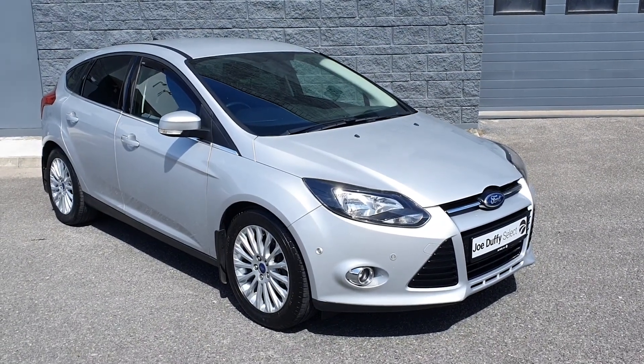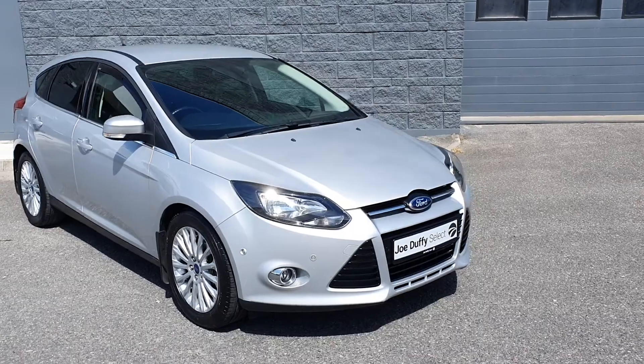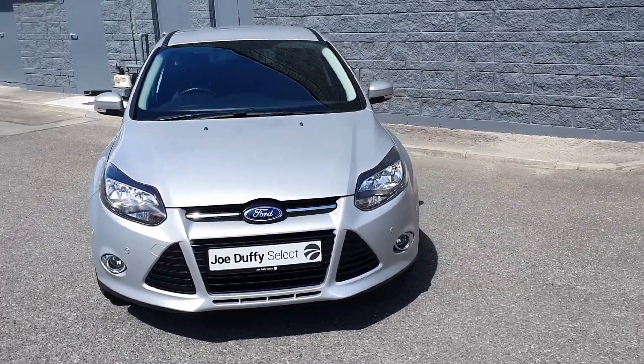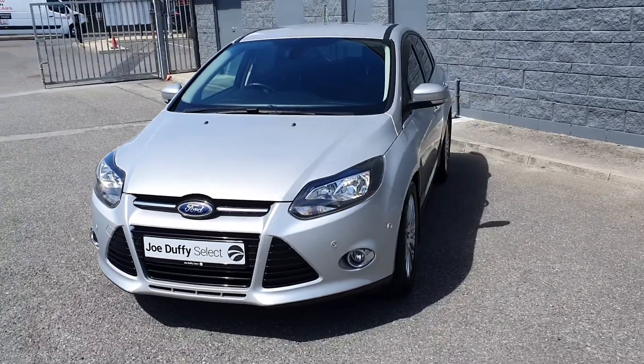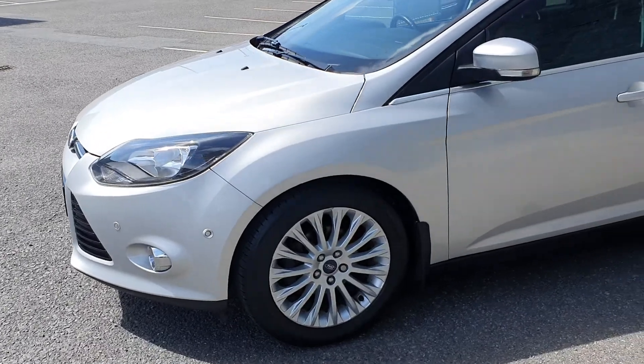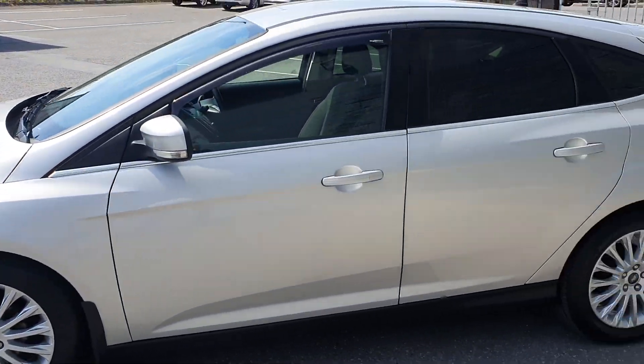Welcome to Joe Duffy's Electroda. Today I'm going to show you around this 2014 Ford Focus Titanium 1.6 diesel with an appearance pack. It comes finished in Mundo Silver, with sensors to the front, 17-inch alloy wheels, and a full chrome exterior pack.